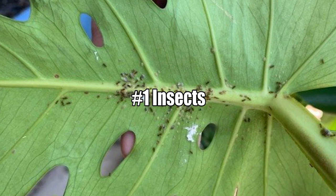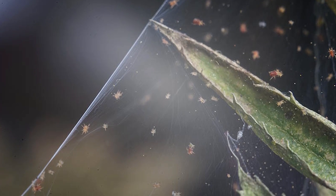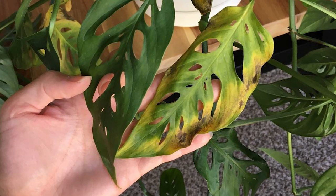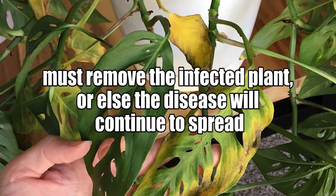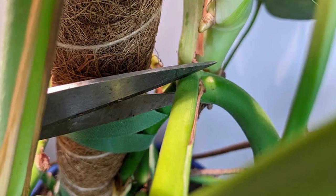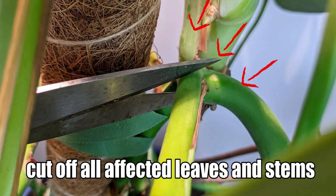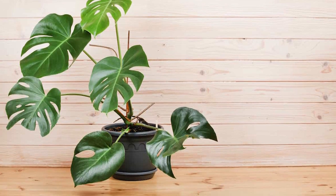Reason Number 1: Insects and Pests. Sap-sucking bugs like spider mites can drain your plant of moisture. This problem quickly manifests itself by yellowing leaflets and fronds. You must remove the infected plant, or else the disease will continue to spread. Use a pair of sharp pruning shears to cut off all the affected leaves and stems. Disinfect your shears between each cut by dipping them in rubbing alcohol or peroxide.